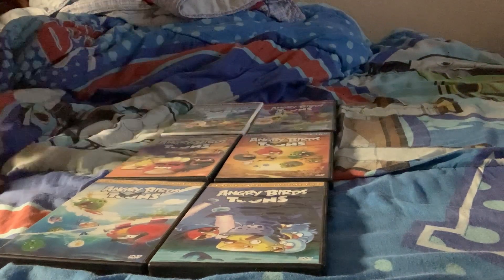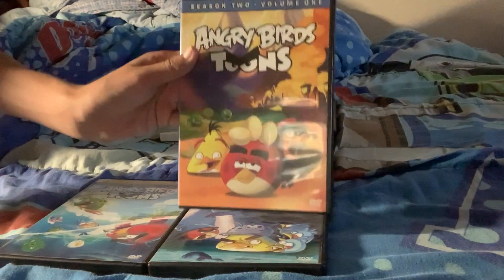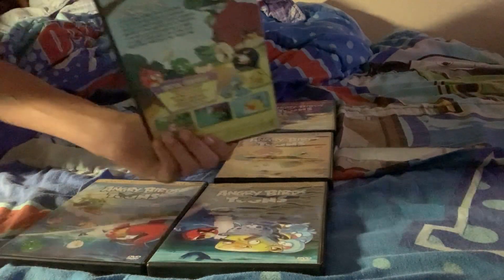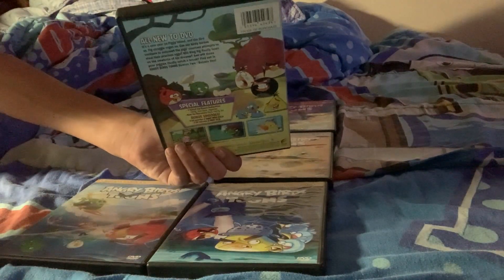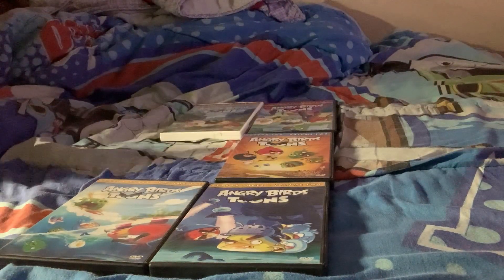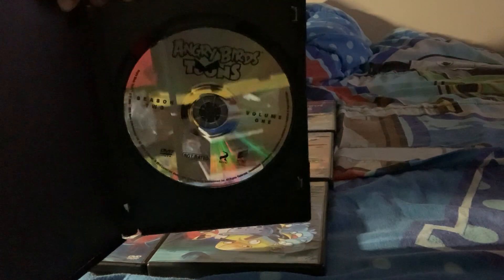Now it's time for season 2, volume 1. Here's the front, the spine, and the back. I've had these DVDs since February 2019. And here's the disc.